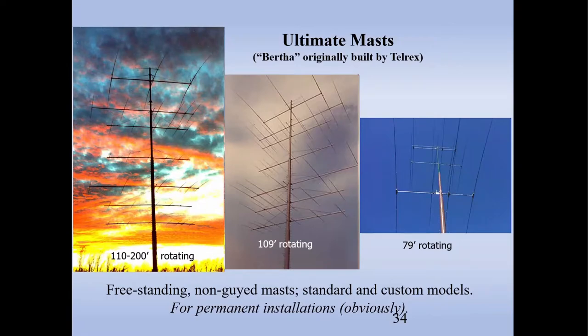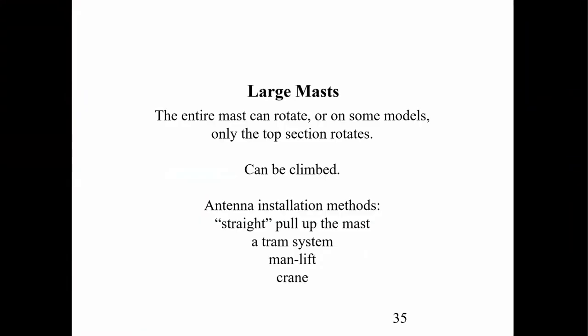If you want a real ultimate mast, these guys can go up to 200 feet and the whole mast rotates. They were originally called Berthas — Baby Berthas, Big Berthas — and they're still made today. Very expensive. The mast can rotate the whole thing, or on others only the top section rotates, but you can climb these. So how do you get your antennas up? You can do a straight pull right up the mast, set up a tram system, or use a man lift or crane.